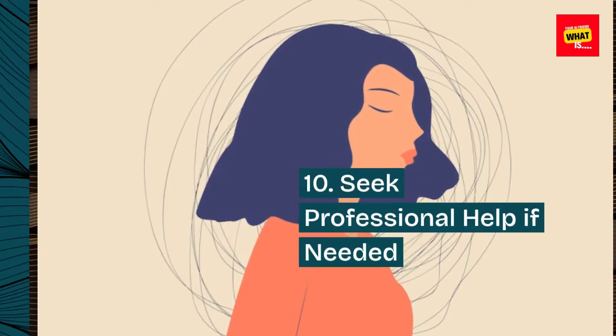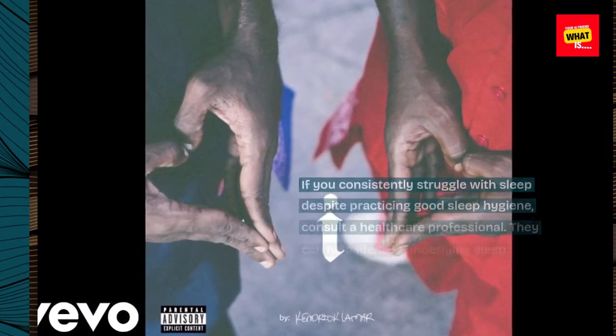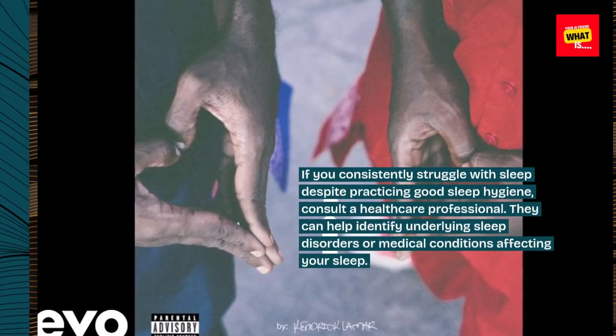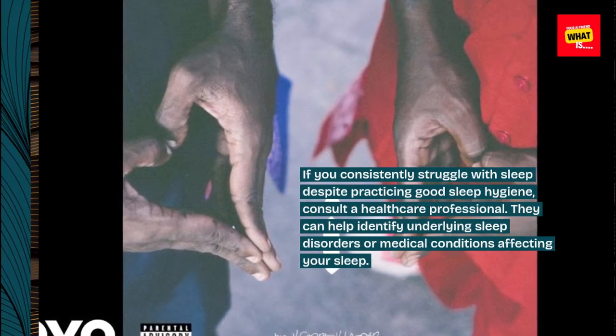10. Seek professional help if needed. If you consistently struggle with sleep despite practicing good sleep hygiene, consult a healthcare professional. They can help identify underlying sleep disorders or medical conditions affecting your sleep.